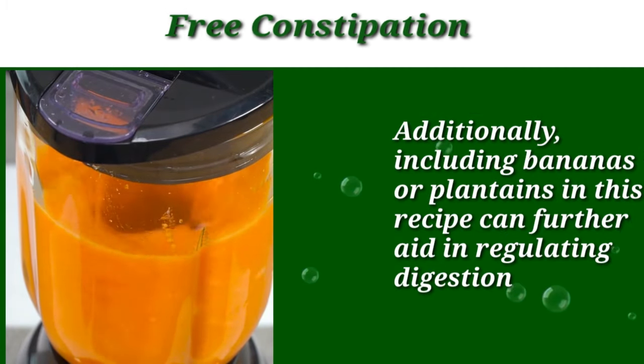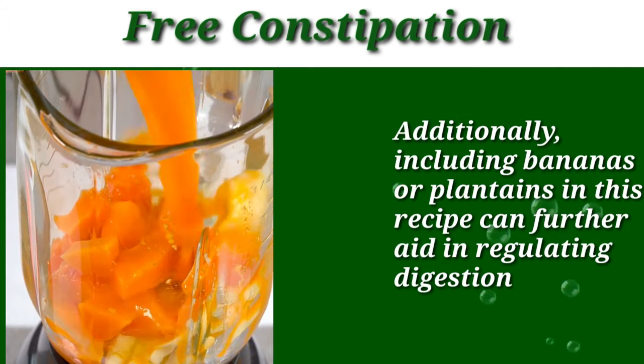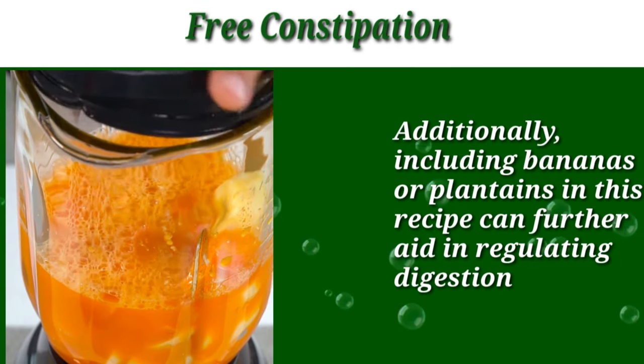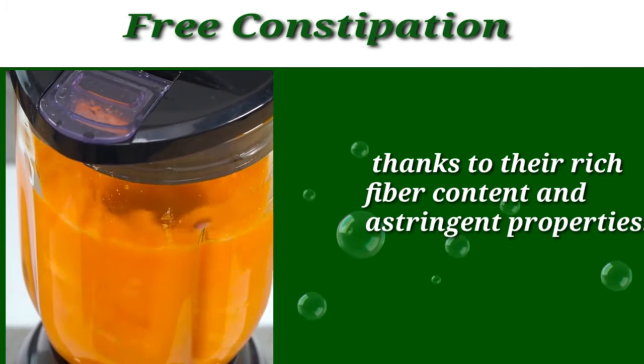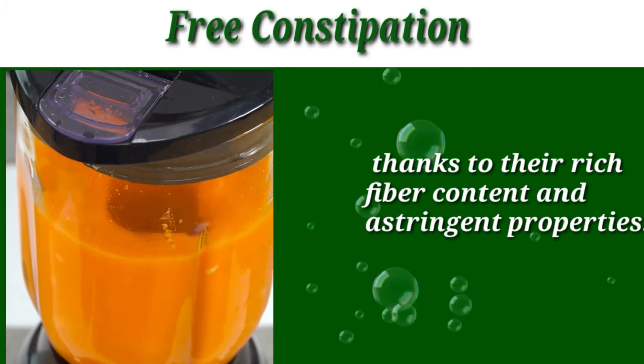Additionally, including bananas or plantains in this recipe can further aid in regulating your digestion, thanks to their rich fiber content and astringent properties.